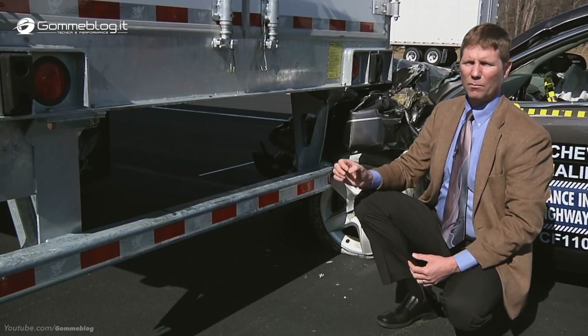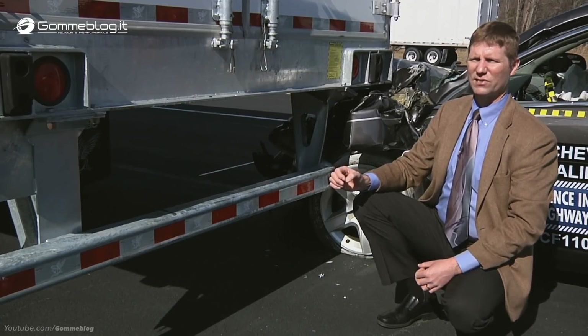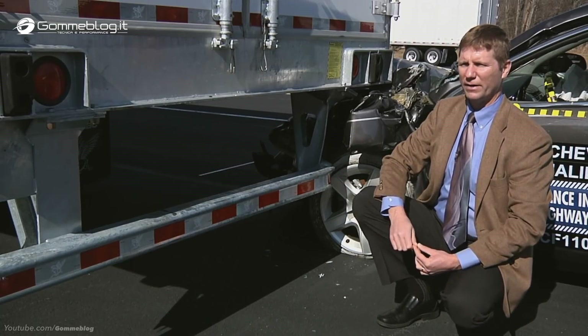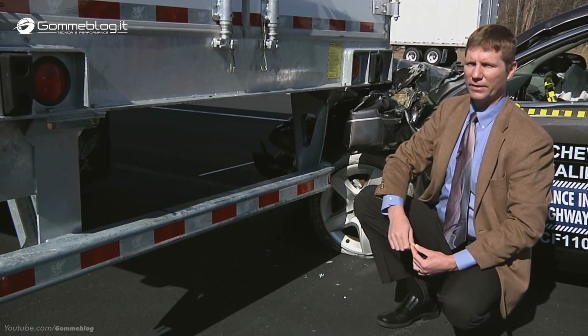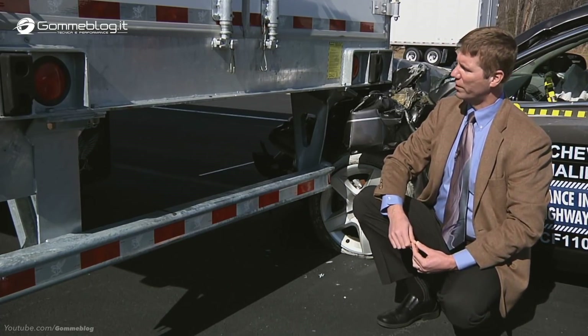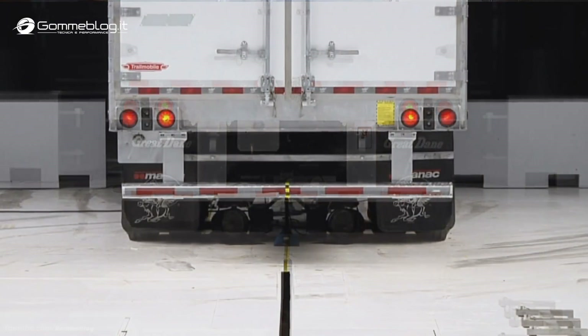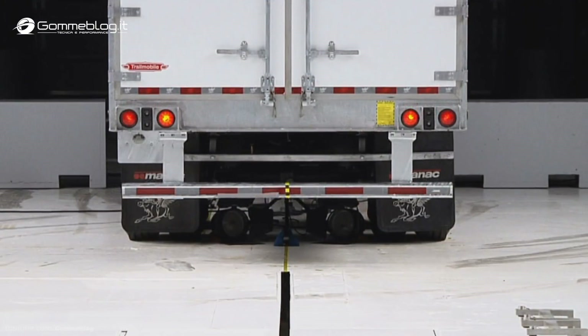Only one trailer prevented underride in all three of our tests, including the narrow overlap. That trailer was manufactured by Manic, who sell the Trailmobile brand in the United States. Most trailers have the vertical supports for the underride guards close to the center of the trailer, but Manic engineers moved the vertical supports outboard, which makes the ends of the guard stronger.